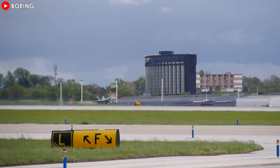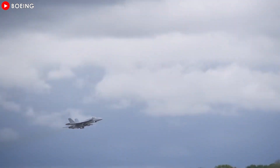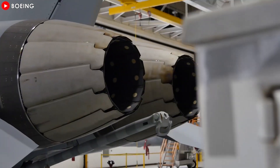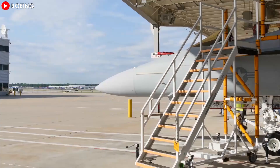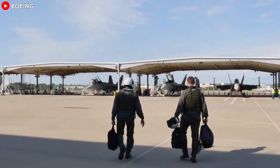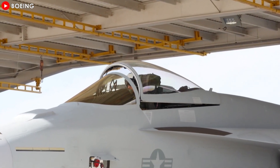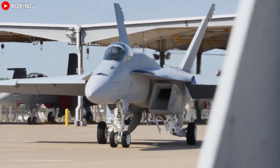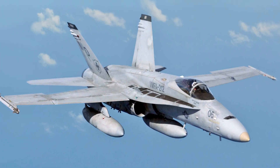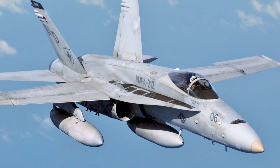The F/A-18 Block III Super Hornet will undergo extensive testing by the U.S. Navy before entering production and operational service. Although significantly larger than its predecessor, the F-18 Hornet — weighing approximately 7,000 pounds more with a 50% greater range — the Super Hornet has fewer parts and lower maintenance requirements. The jet's robust airframe is built with an open mission systems architecture, allowing for easy integration with new weapon systems and technologies. Through incremental Block upgrades, the Super Hornet has proven to be adaptable and able to keep pace with adversaries in today's dynamic combat environments, continually delivering greater lethality and mission flexibility.